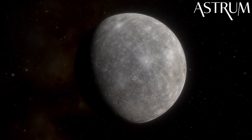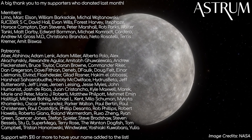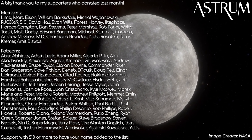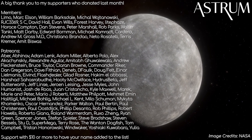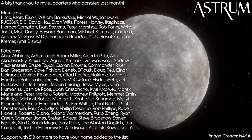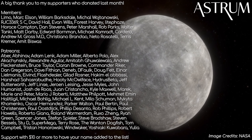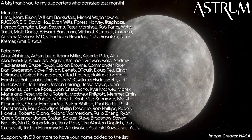Thanks for watching. If you liked this video, check out my other Messenger videos in the playlist here, where I go into detail about what makes Mercury such a hard planet to visit. Thanks to my patrons and members for supporting the channel. If you found value in these videos and want to support too, find the links in the description below. All the best, and see you next time.